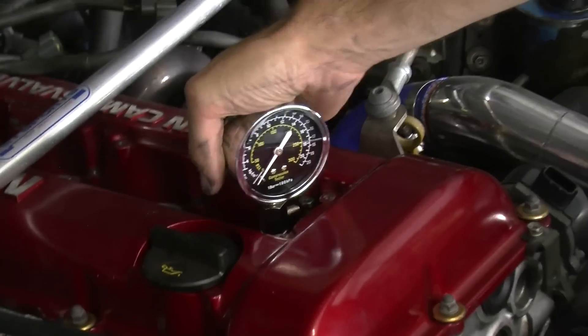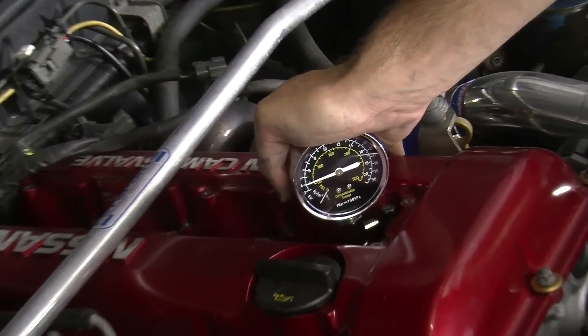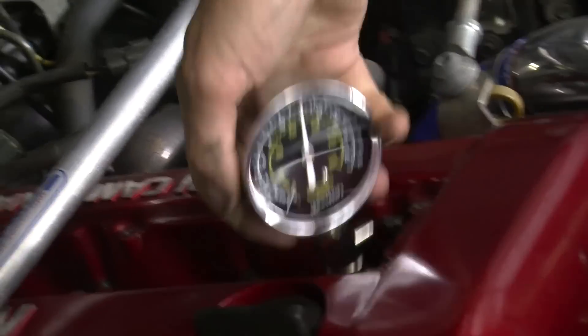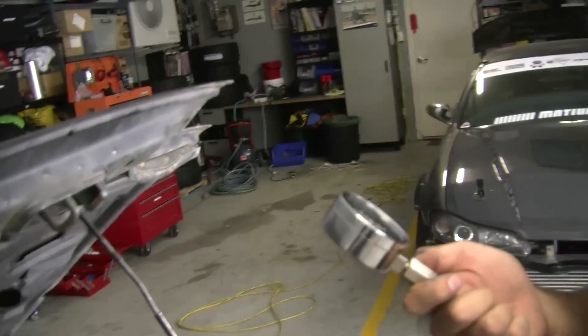Jumper pack turned on - switch to on, jumper switch engaged. What have we got? About 160 something. That's perfect - that's what it should be. That's like more than what a standard one will make that's 20 years old. Awesome, we're doing well. That's one cylinder, three more to go.